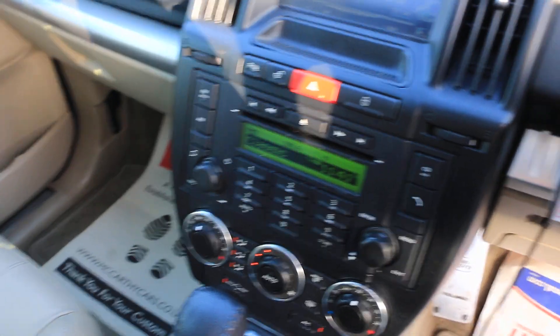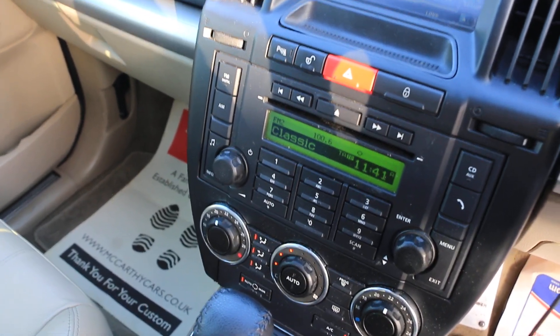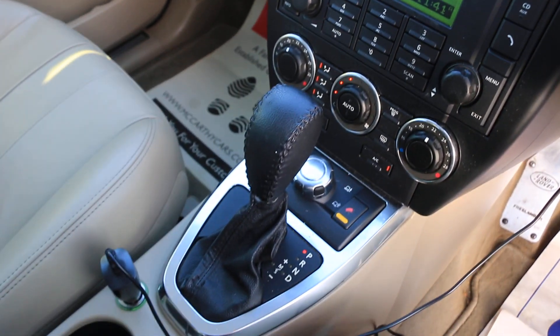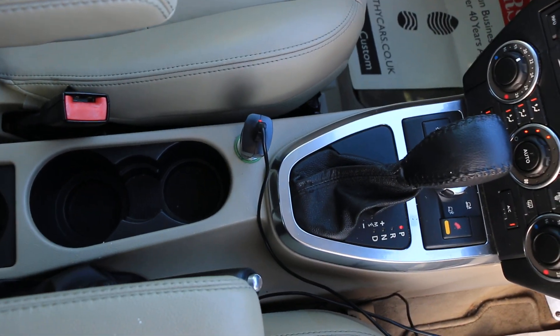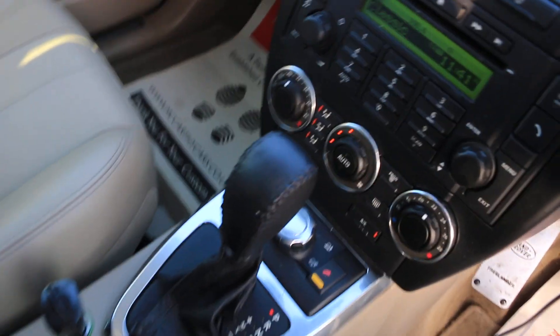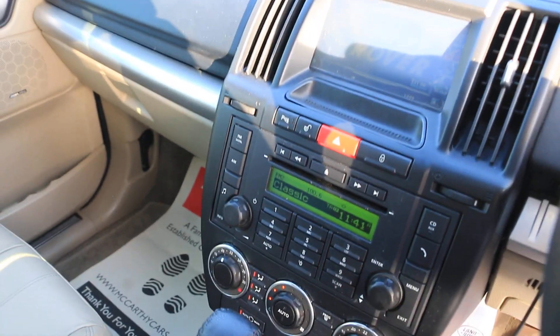Auto headlights, CD player, four-wheel drive, automatic gearbox, two central cup holders. Thank you for watching.